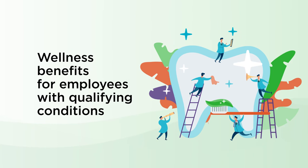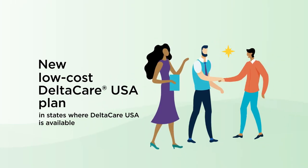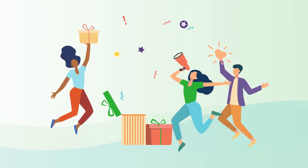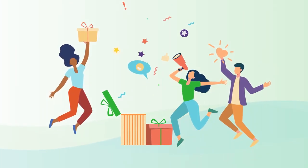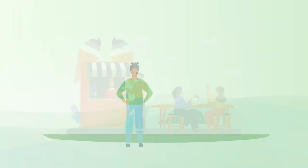SmileWay wellness benefits for additional preventive care for employees with qualifying conditions, and we also have a new low-cost DeltaCare USA plan. We think you'll agree that our new portfolio is packed with more of the benefits and value that Delta Dental is known for.